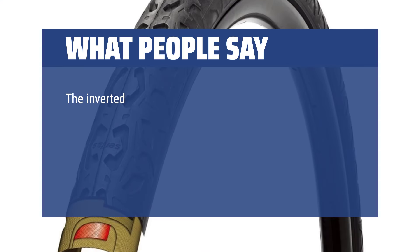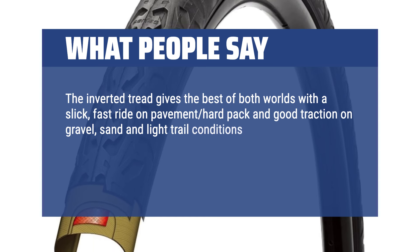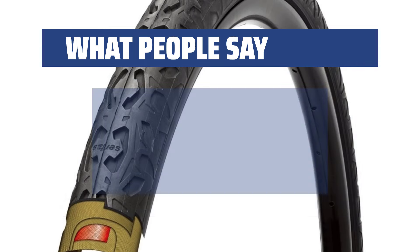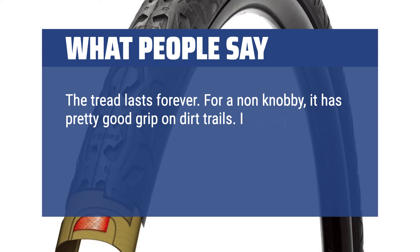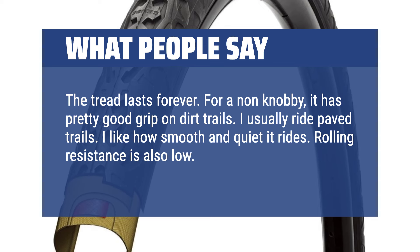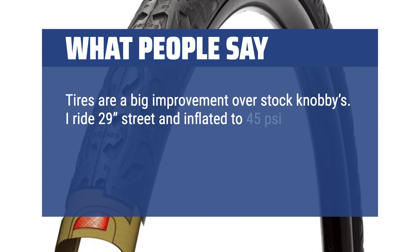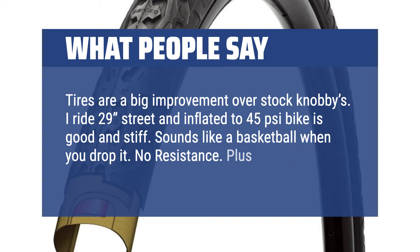What people say: The inverted tread gives the best of both worlds with a slick, fast ride on pavement and hard pack, and good traction on gravel, sand, and light trail conditions. They perform well on wet surfaces as well. They're fast, quiet, and provide plenty of grip on the streets and light trails in San Diego. The tread lasts forever. For a non-knobby, it has pretty good grip on dirt trails. I usually ride paved trails and I like how smooth and quiet it rides. Rolling resistance is also low. If you are not riding single tracks, try these. Tires are a big improvement over stock knobbies. I ride 29-inch street, inflated to 45 PSI — bike is good and stiff. Sounds like a basketball when you drop it. No resistance. Plus they look good.